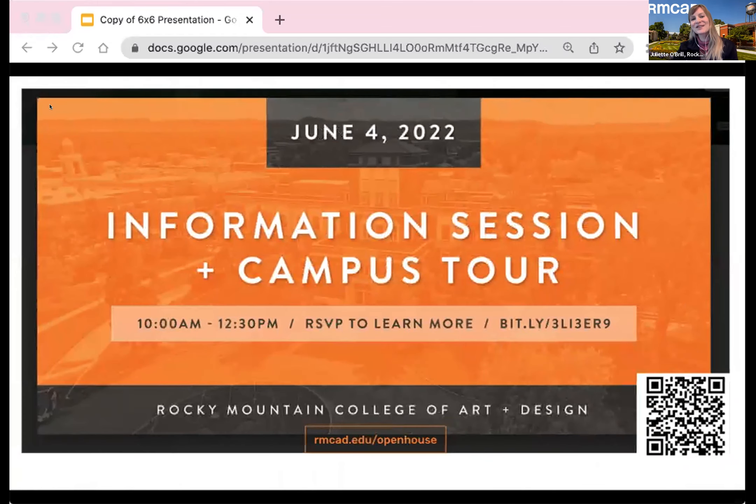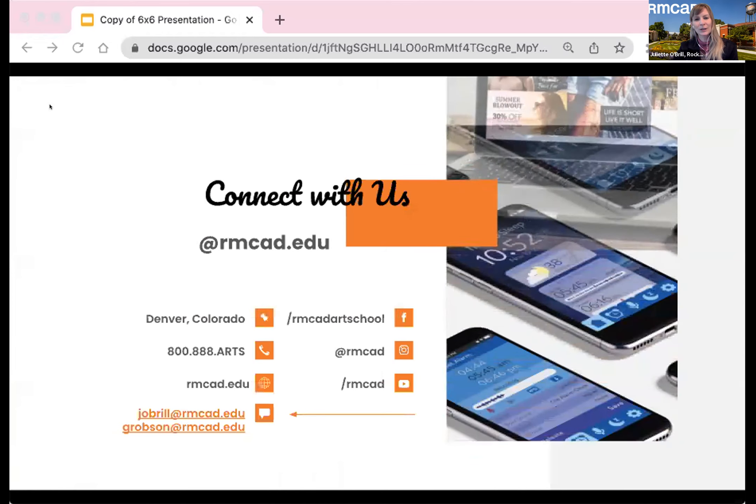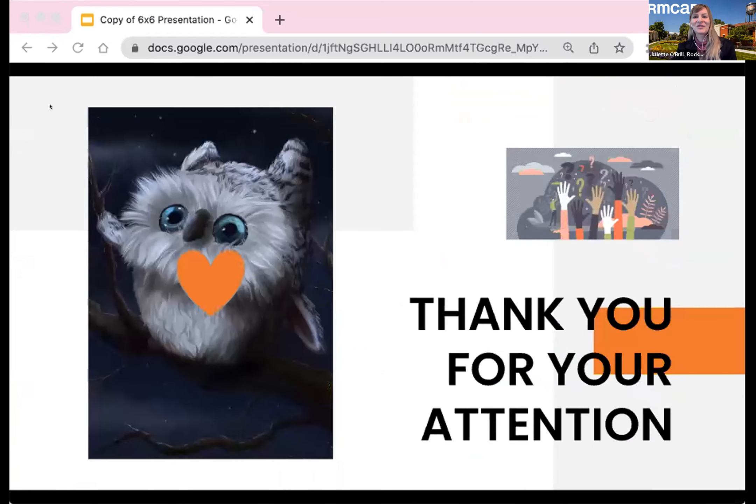There is an info session on June 4th which you could join in person in Colorado. You may connect with us — go ahead and take a picture of the screen for our contact info. Choosing to be an artist is the brave choice, and you know in your heart if it's the right choice for you. RMCAD would be thrilled to help bring your creativity to life. Thank you for your attention.